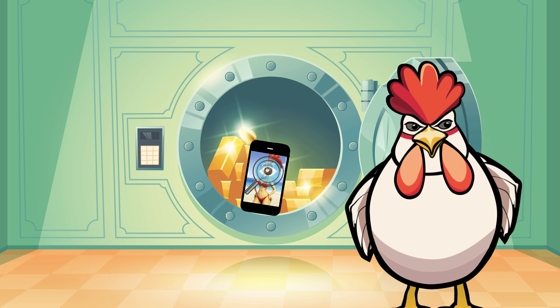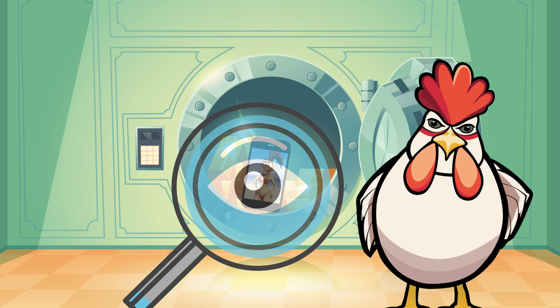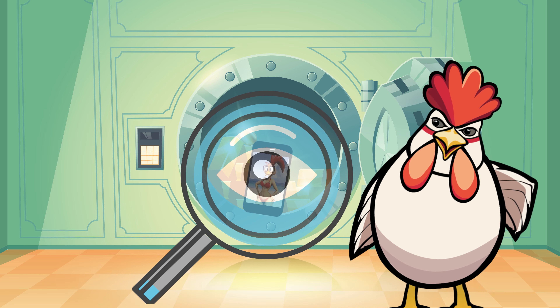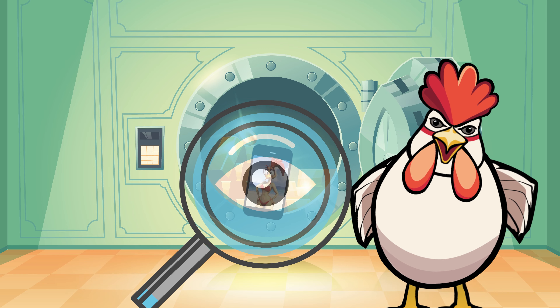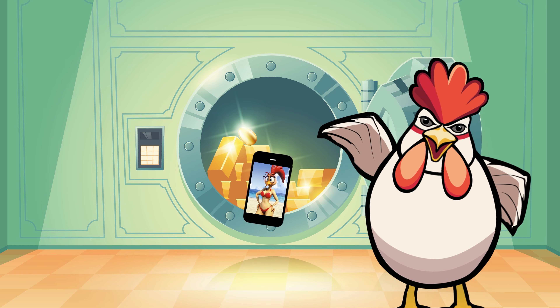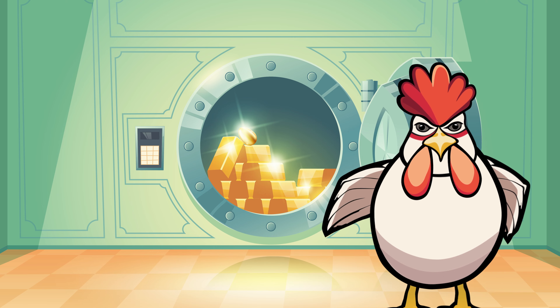Mind those peeper apps. Some apps peck at your privacy more than they should. Check their permissions — if they're asking for more than chicken feed, think twice before granting access.